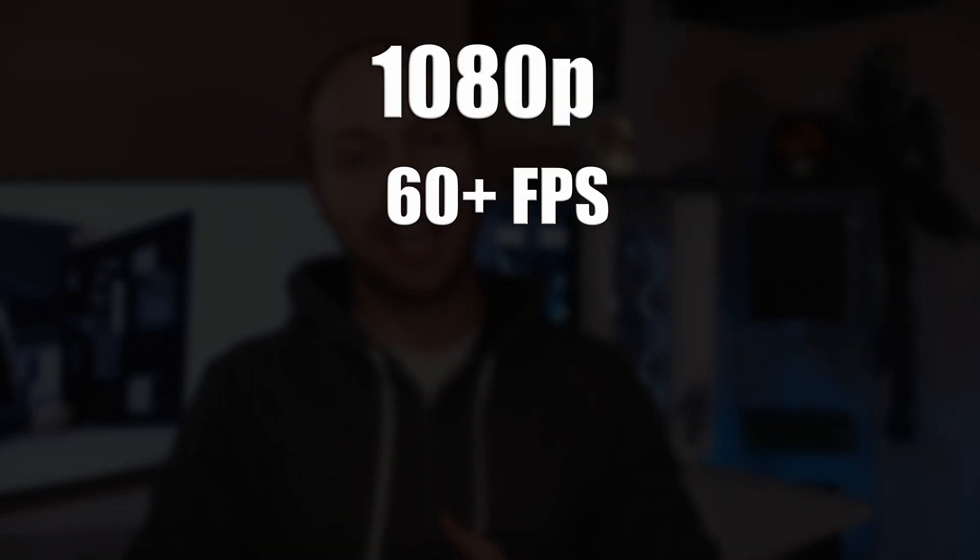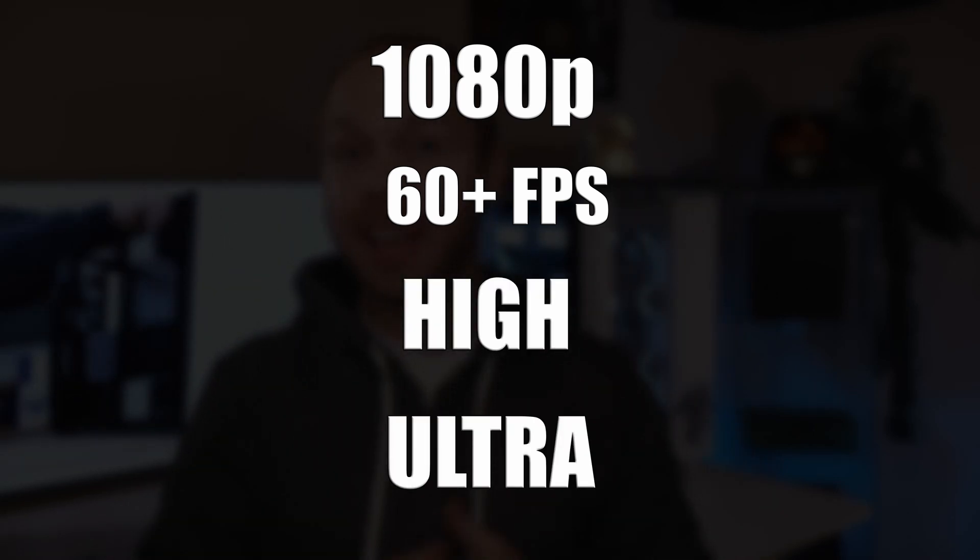Today, I'm going to show you the $1,000 PC that you can actually build right now. No tricks, no gimmicks, nothing up my sleeve of any kind. These are legitimate PC components that you can actually buy right now. They will give you 1080p high refresh rate gaming on high to ultra settings. Is it too good to be true? Stay tuned and find out.